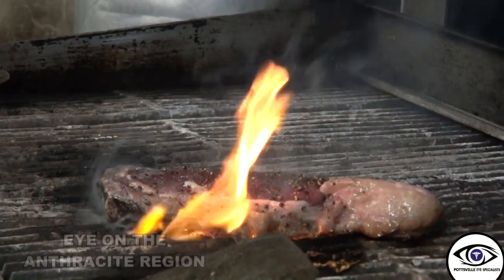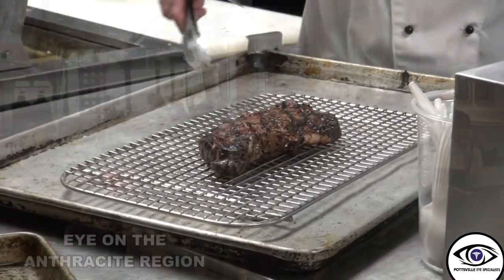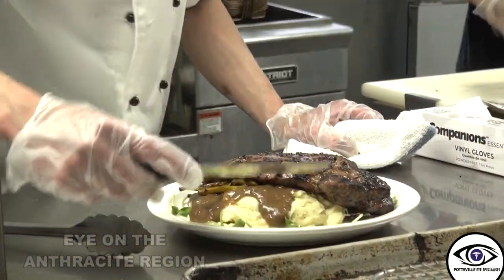I'm a steak guy — you can see me smiling. A little char on a steak gives it flavor. Now just let it rest. We try to change the menu within a week of when the seasons change, and it keeps the menu fresh. It keeps the staff engaged because you're not making the same thing, and you keep learning.